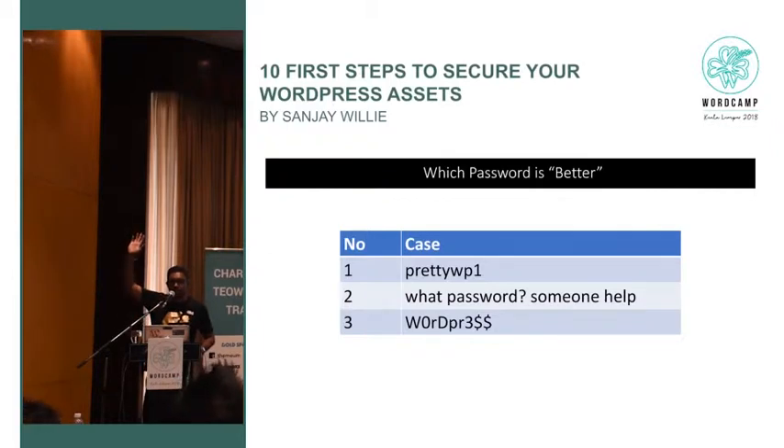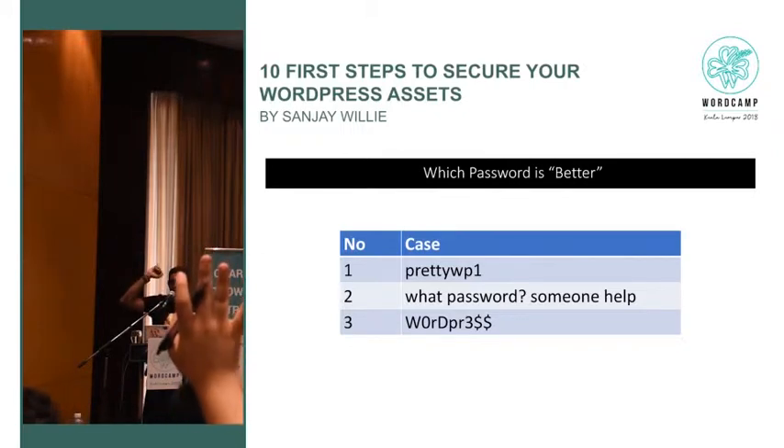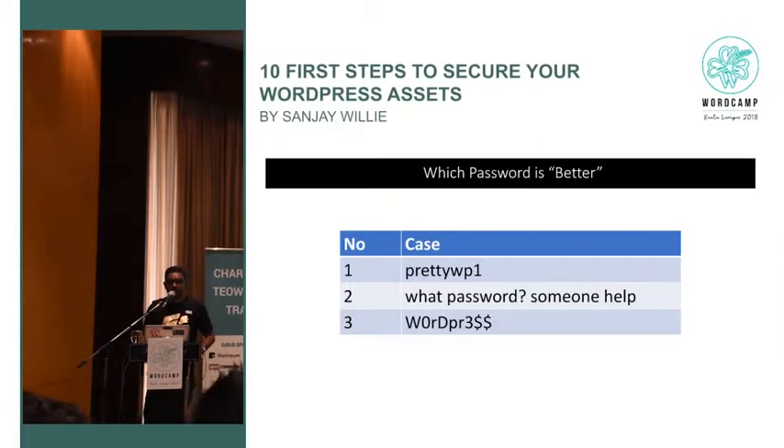Quick question — which password is more secure? The answer is number two. It will take a few billion years to crack that password. And which password is easier to remember? Also number two — because it's a passphrase, it's text. The problem with number three — a complex random string — is you will not remember it, and you'll end up writing it on a post-it note. Number two is actually more secure — computationally far more difficult to break than number three.